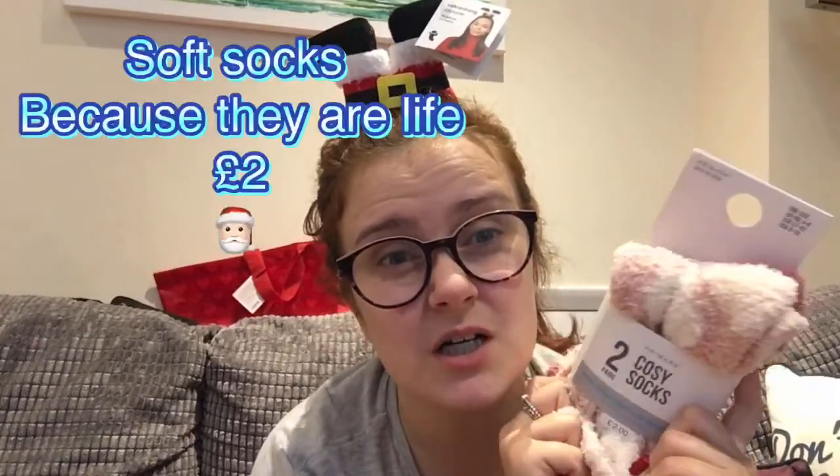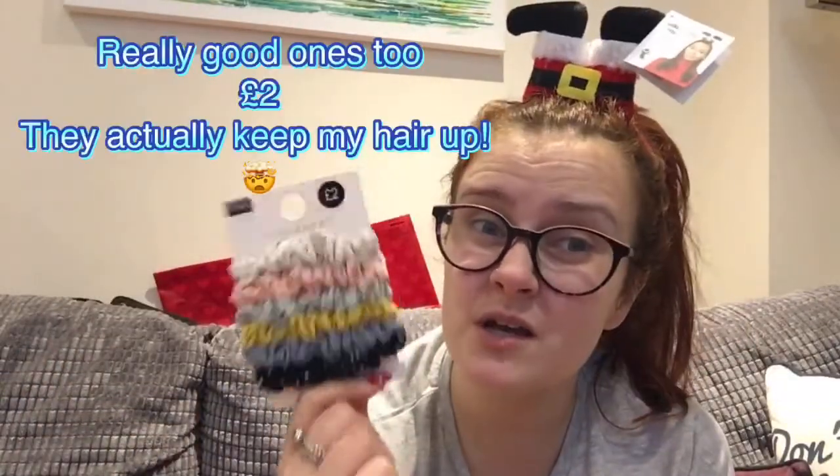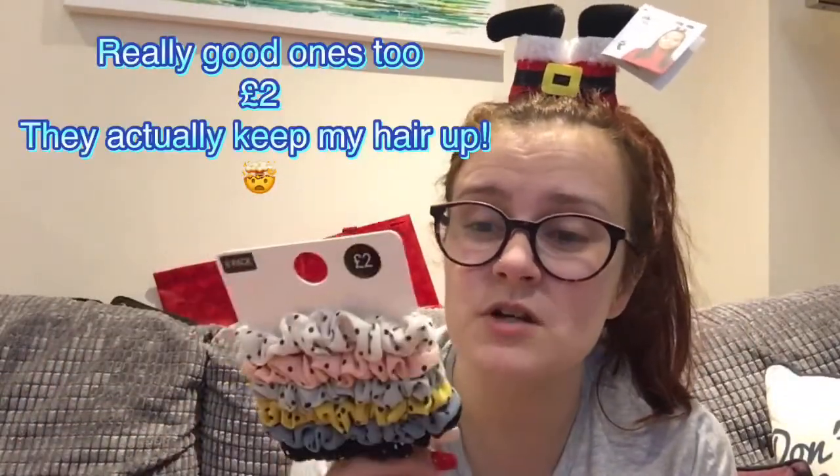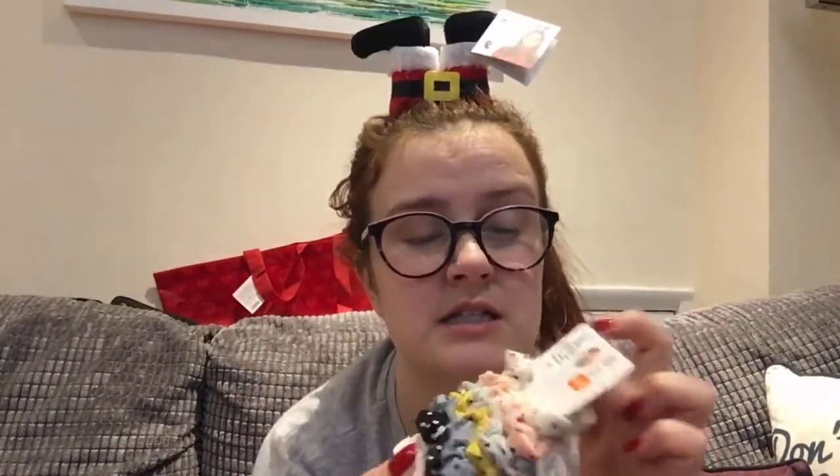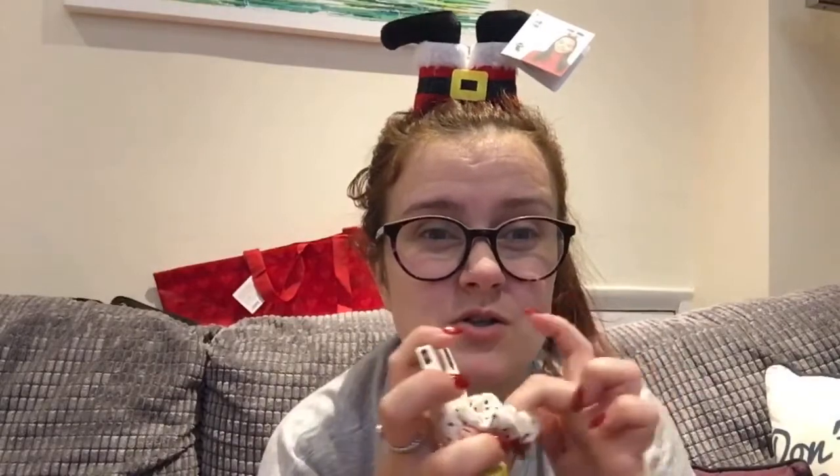I got some gloves for my Secret Santa — they're £2.00 and they are super soft. I kind of want to keep them for myself, but yes, they're for my Secret Santa. I also got some scrunchies — if you've seen my previous shopping hauls I always pick up some. These are in super cute colours, £2.00, and they actually seem to have quite a good stretch on them.